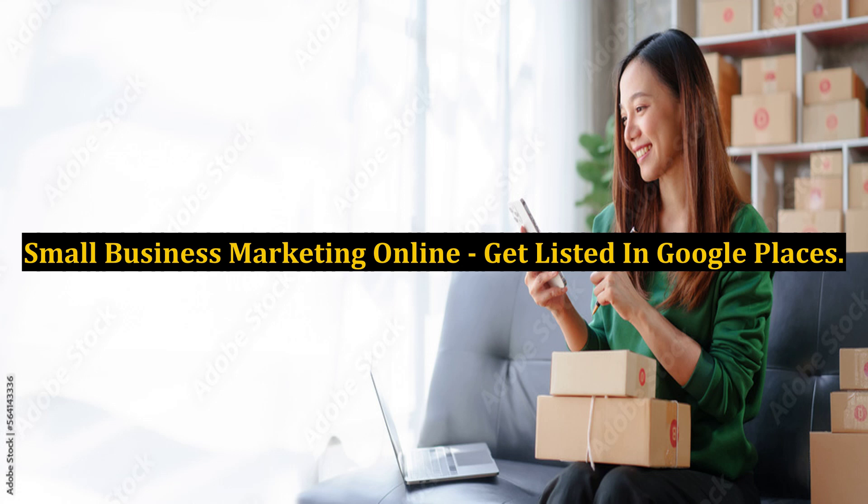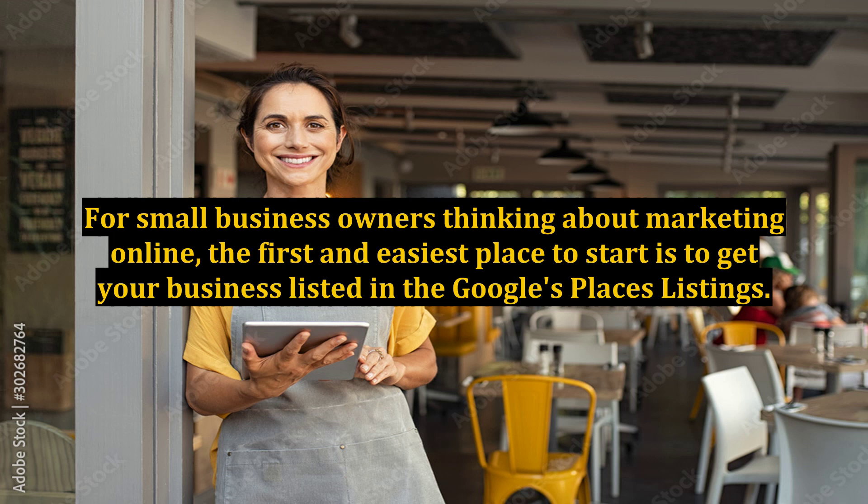Small Business Marketing Online: Get Listed in Google Places. For small business owners thinking about marketing online, the first and easiest place to start is to get your business listed in Google's Places listings.